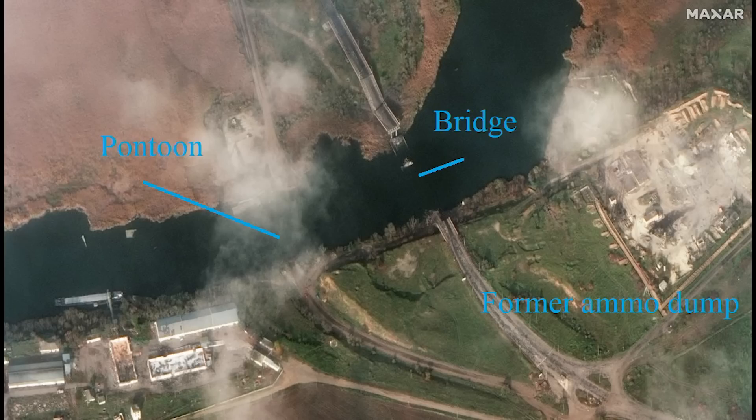On the right-hand side, there's a large complex which Russia had been using as an ammo dump. You can see some of the buildings are gone. Given how quickly Ukraine reached Kherson, destroying this and other bridges did nothing to slow the advance.